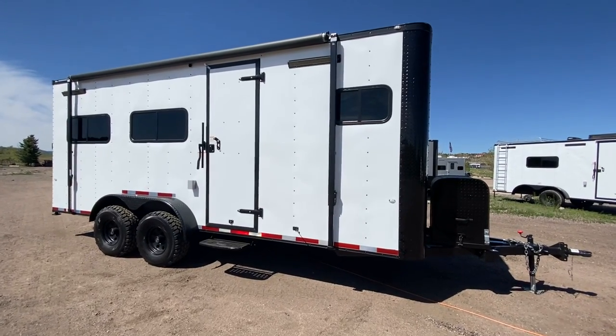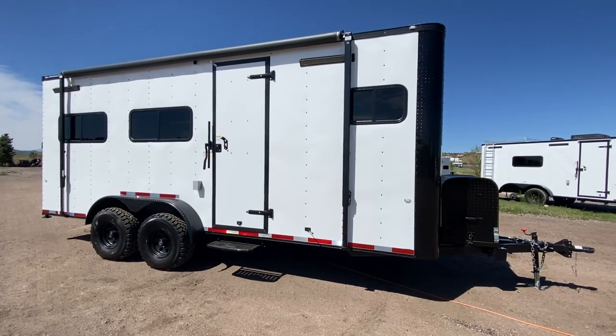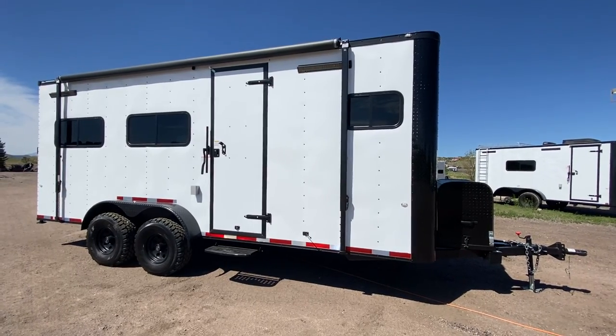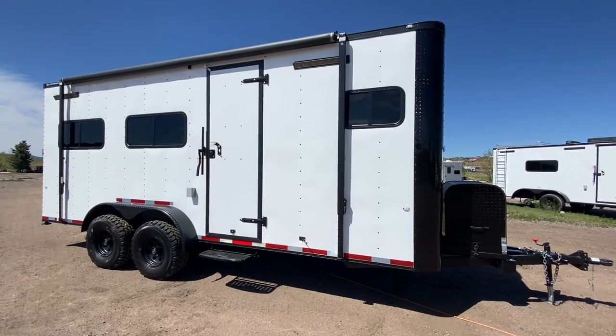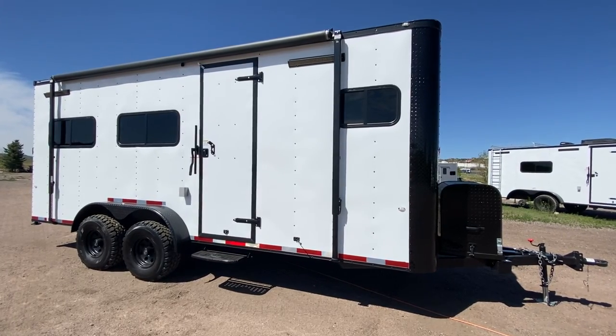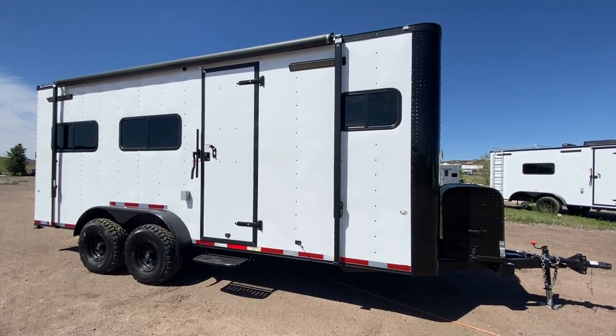Hey guys, it's Colorado Trailers, home of the original Colorado off-road toy hauler and trailer. You guys can shop all of our inventory online at getmytrailer.com, as we are the number one online trailer sales dealer, and we ship — so don't worry if you're not near Colorado, we can ship your trailer right to your door.